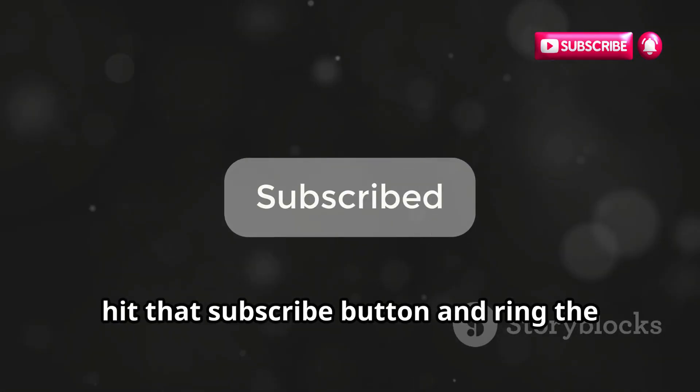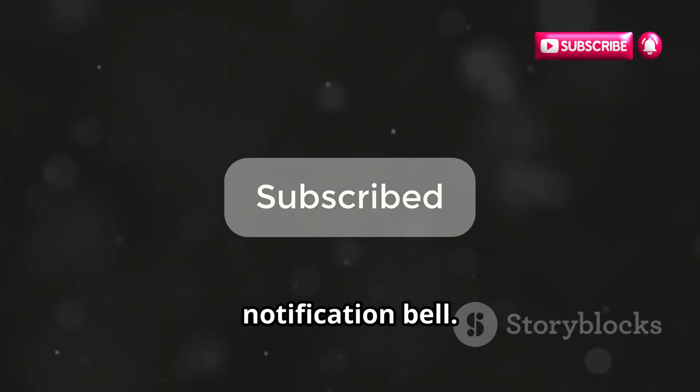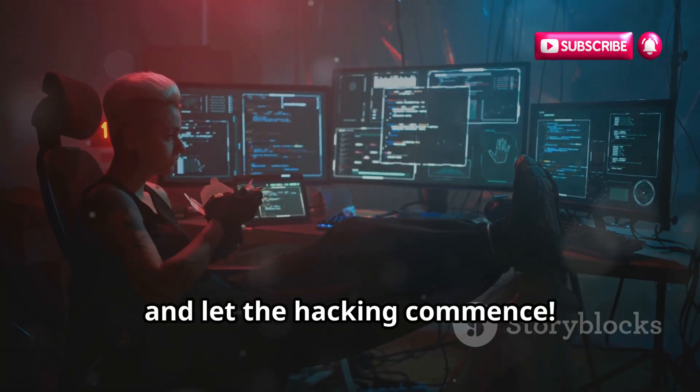If you're new here, hit that subscribe button and ring the notification bell. Now, sit back, relax, and let the hacking commence.